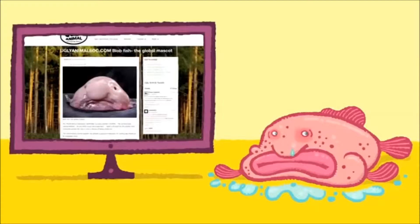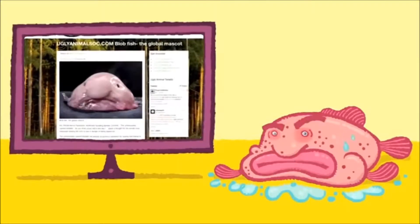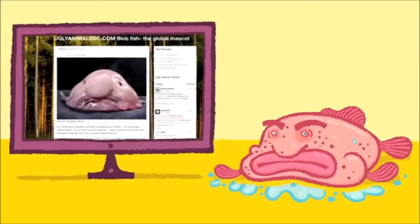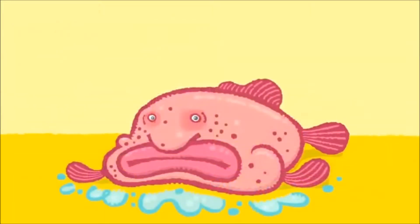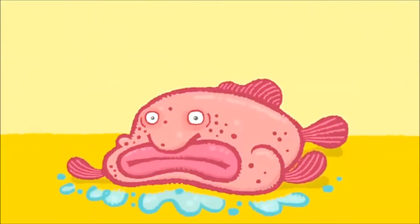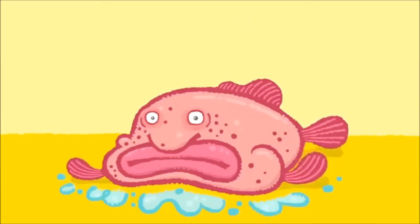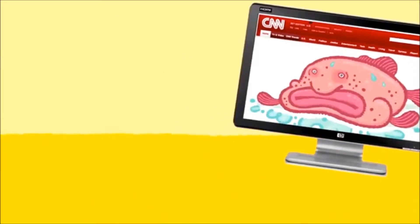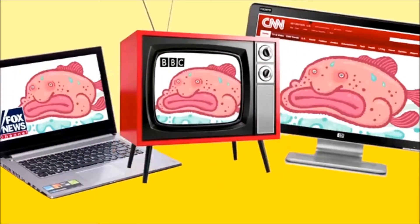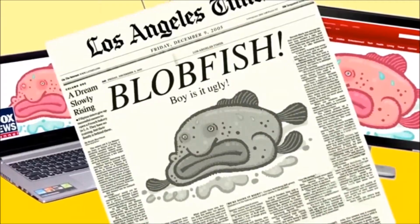The first creature we'd like to introduce to you is the blobfish, Cycrolutes marcitis. This organism has made its rounds in the media lately as being the ugliest organism ever. The flesh of the blobfish is actually gelatinous and slightly less dense than water. This aspect of the fish, along with its general lack of muscle, are what cause it to look so ugly when out of water.